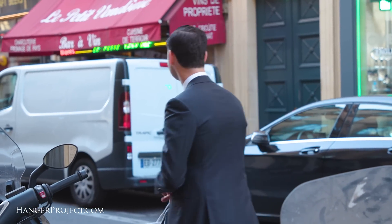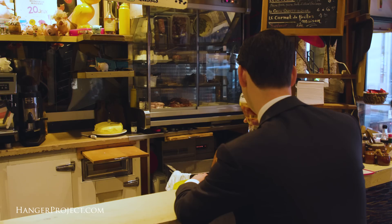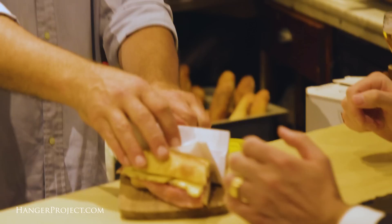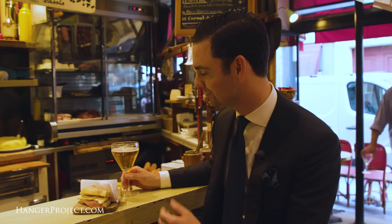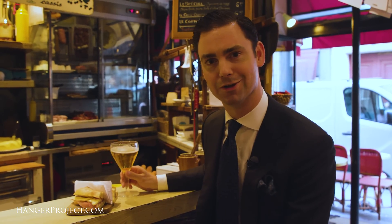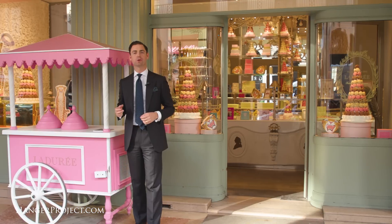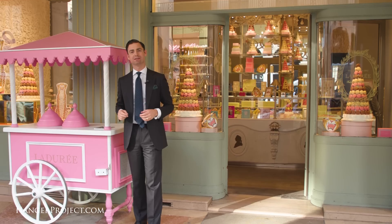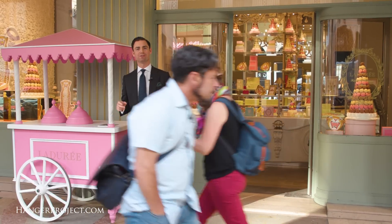Let's go inside. Paris is the birthplace of haute cuisine, but sometimes you just need a simple ham and cheese sandwich, and here in Paris there's no better place than La Petite Vendôme. Cheers. And of course, last but not least, is a stop by Ladurée for some of their famous macarons for the office and for the family.